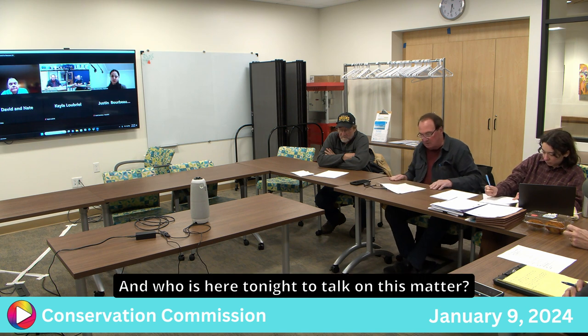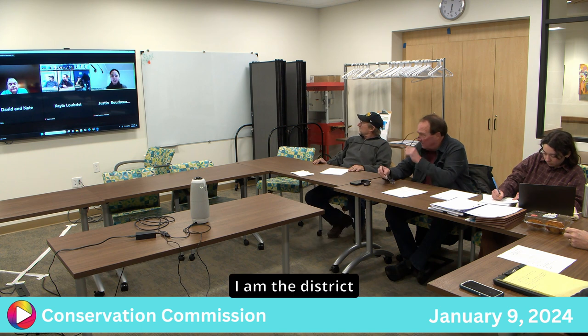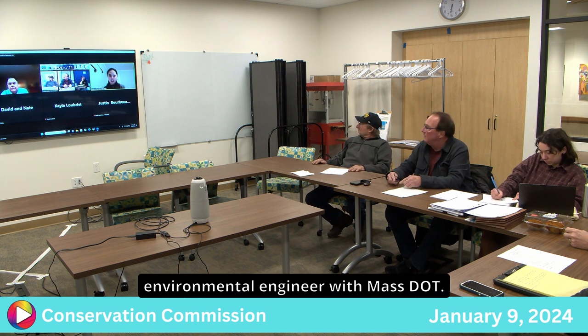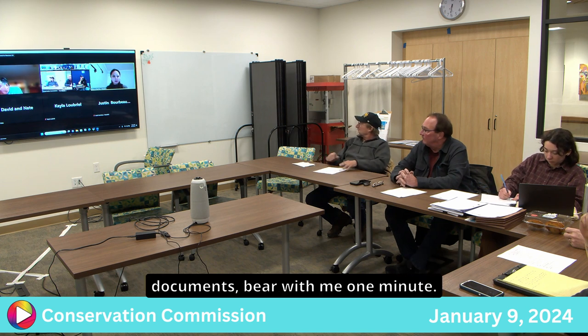And who is here tonight to talk on this matter? My name is Billy Lee. I am the District Environmental Engineer with MassDOT. Let me just pull up my documents — bear with me one minute.